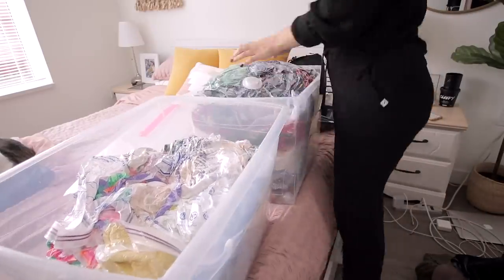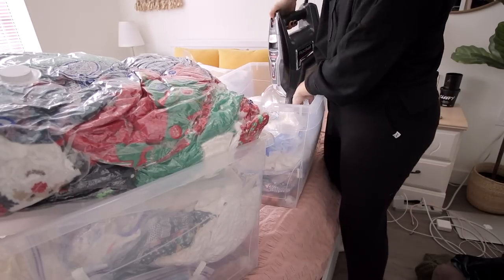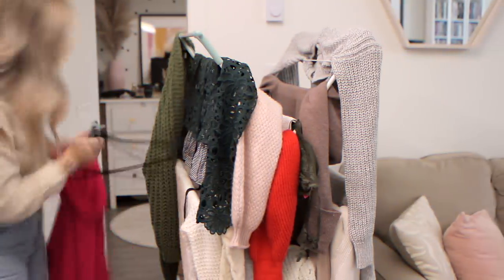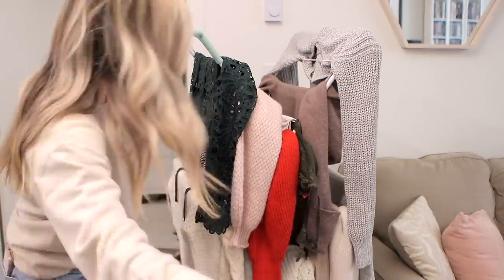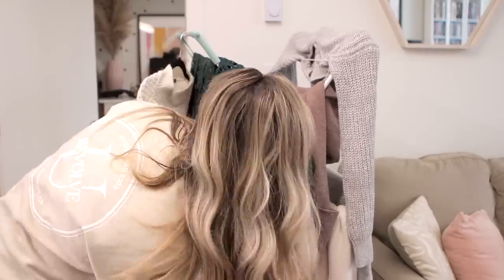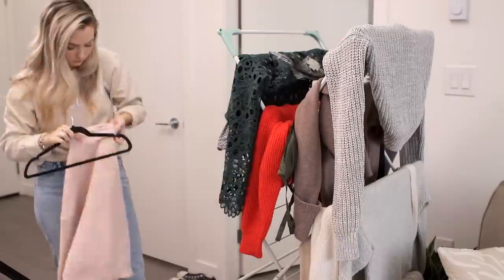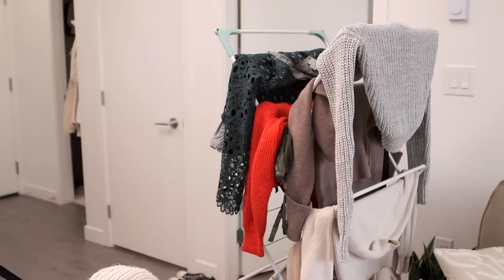I pulled out all my sweaters to wash — I wasn't planning to, but when I pulled them out I figured I should just wash them all and get them fresh. That way I can put them on hangers. All the spring and summer stuff got Ziploc'd into bags and put back into storage. It was a big task because I had to separate them by color and hang them all to dry — pretty sure none of them can go in the dryer.